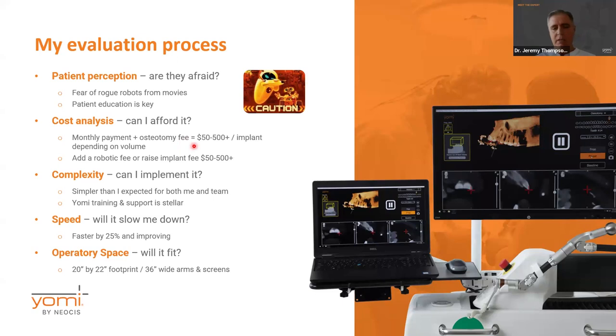For me it's about $50 because I do a lot of implants, and it would drop further for people who do more. If you do a few a month, you'd probably be looking at about $500 per implant. You can either add the robotic fee as a separate code or simply raise your implant fee by that same amount. For me, once I understood this, it didn't stop me from buying. It has been one of the best things I've ever invested in — I always wish I had bought it five years sooner.